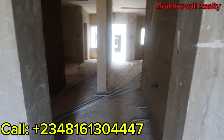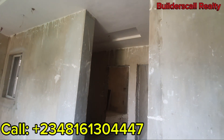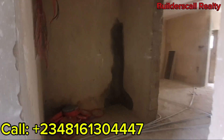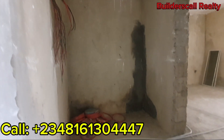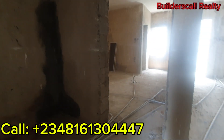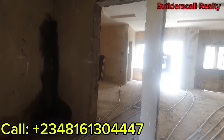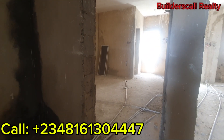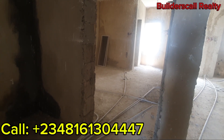Over here is the entrance to one of the rooms downstairs. We just have a mini width area — you can convert it to either a study area or something else based on your choice. This is the first room we are going to be touring.